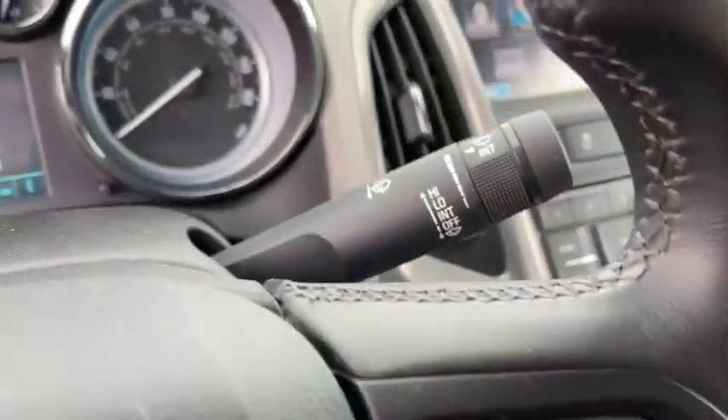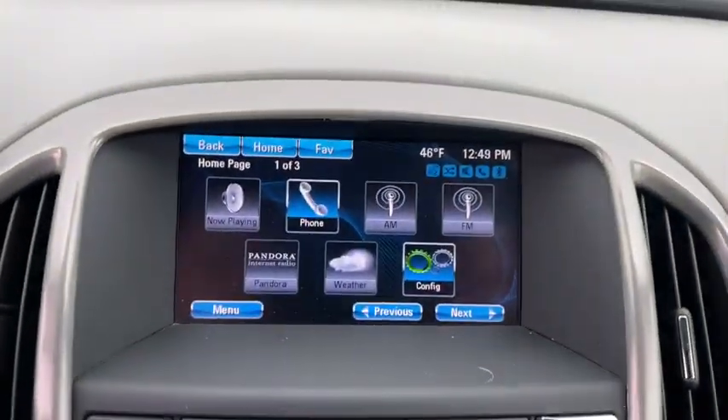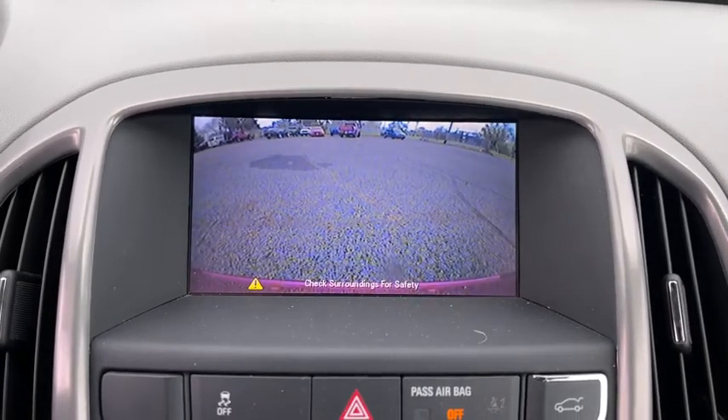Meet us at the intersection of style and efficiency. Come in for a fun and easy test drive. Our team will make it the best part of your day.